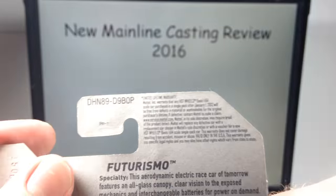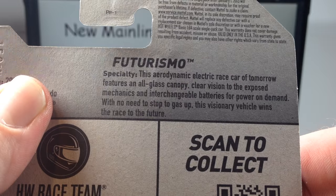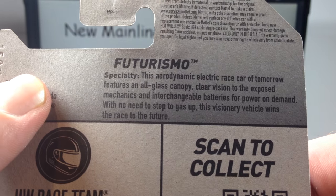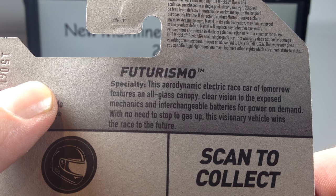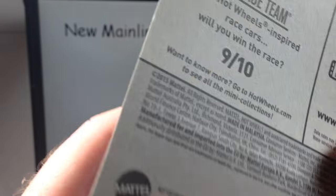Number nine overall, foreseen in P cases. This aerodynamic electric race car of tomorrow features an all-glass canopy, clear vision to the exposed mechanics, and interchangeable batteries for power on demand with no need to stop to gas up. This visionary vehicle wins the race to the future.